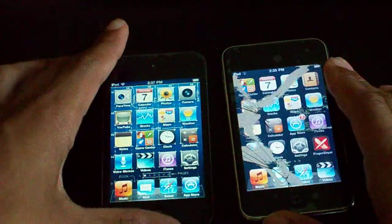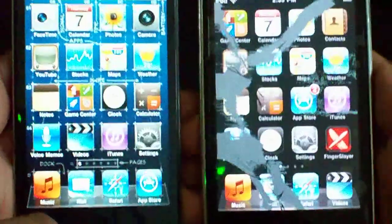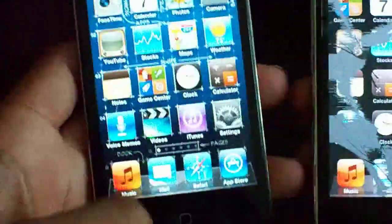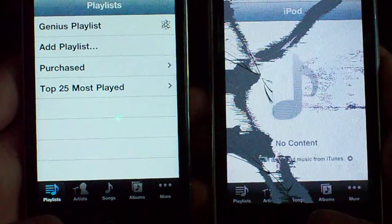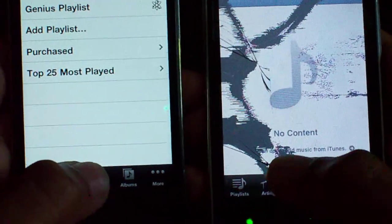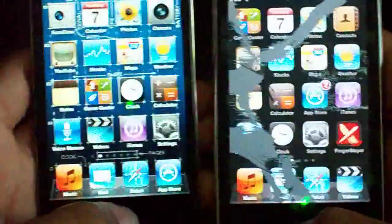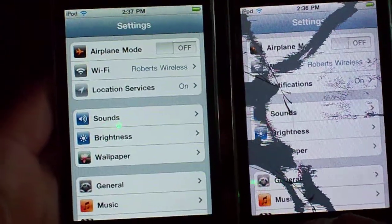Alright, so let's just go ahead and test a few apps. Nothing's running on either device. Both of them are on the latest firmware, un-jailbroken. This one's 4.2.1 and this one's 4.3.3. No jailbreak, no Cydia, no nothing. Let's go ahead and test something like Settings. The iPod Touch 4G wins by just a second, but not that much.